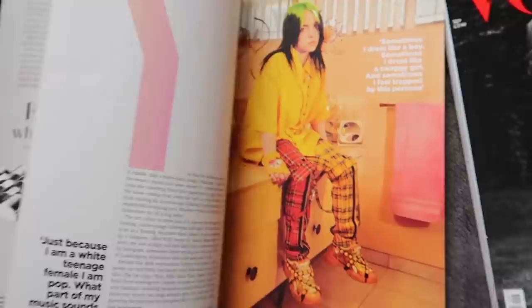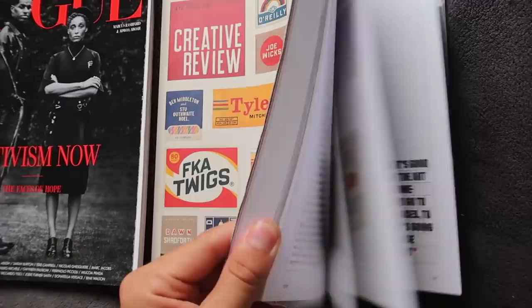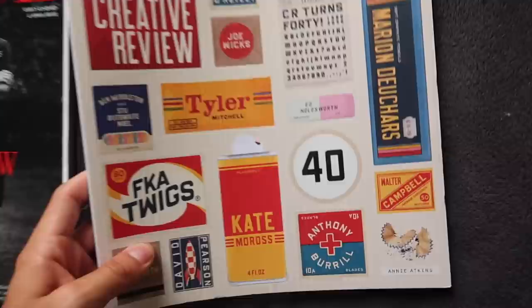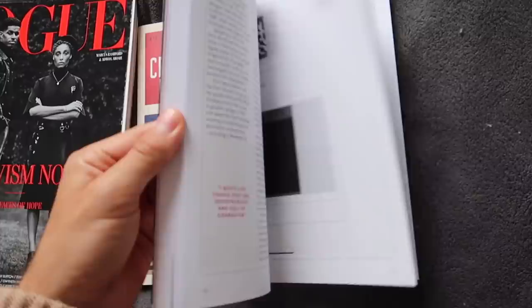These are the magazines that I've bought to cut out some pictures from. I already had GQ, and then I also bought Vogue which was four pounds. And then this little one — it didn't have a price tag on it so I was like, it can't be more than six pounds. You know how much this cost me? Twelve pounds. Twelve of my English pounds. But I was already at the counter and I'm too socially awkward to say no.